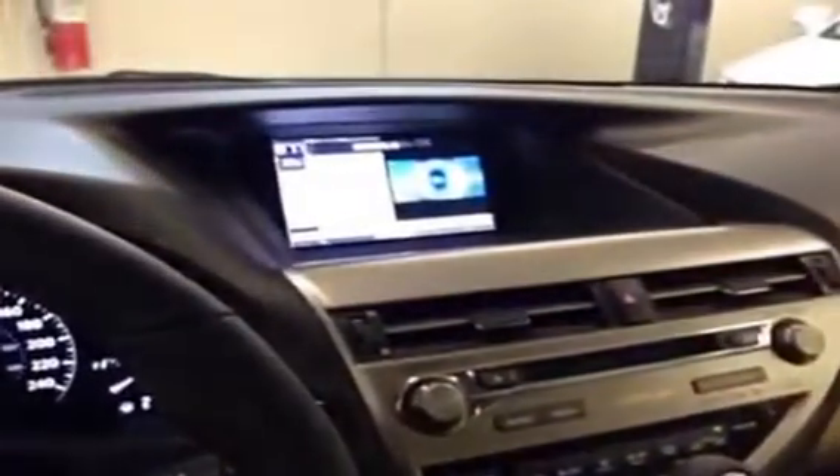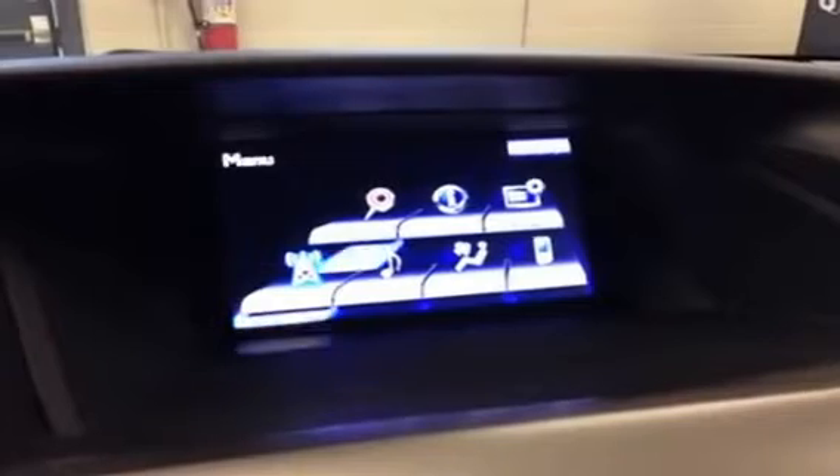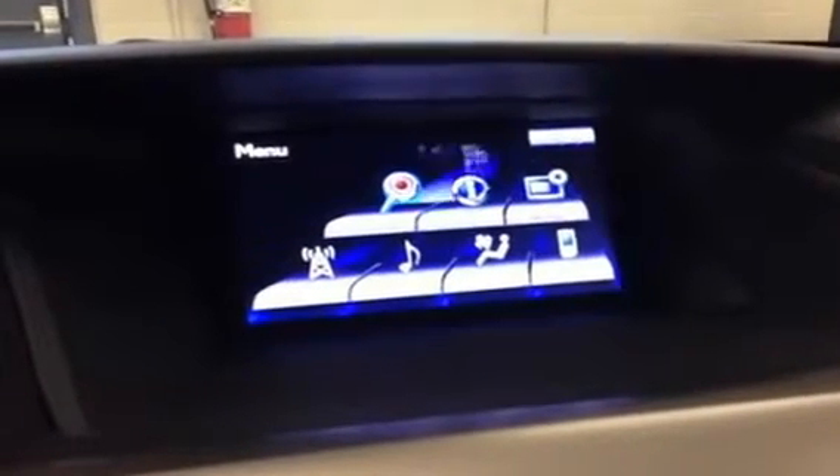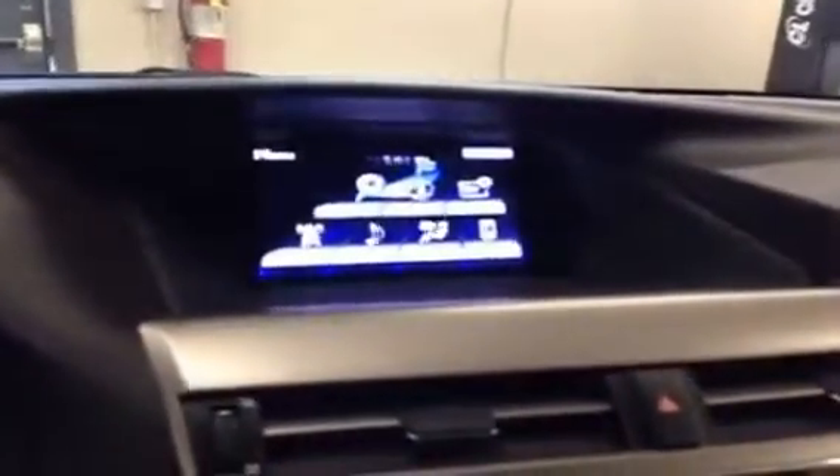This is Lexus's second-generation remote touch system. From the system here you can basically control your climate, your phone, radio, and the nav screen. You also have dual zone climate control with a backup camera. Because this is the touring model, the backup camera is in the navigation screen as opposed to the rear view mirror.